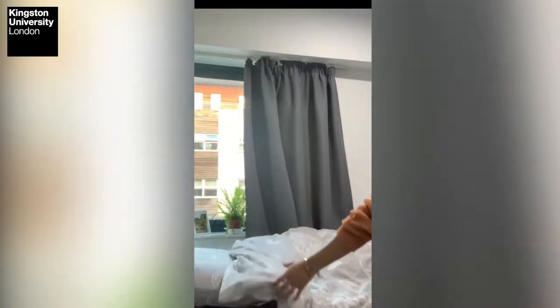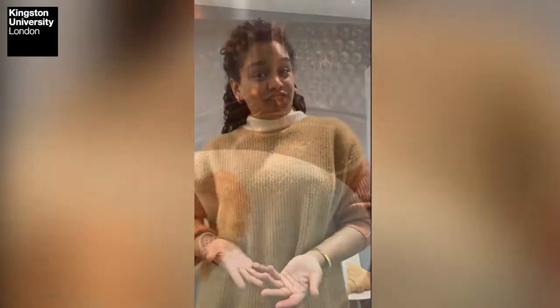My mornings begin at 7:30 where I get ready for college. Today starts with making the perfect breakfast and a perfect cup of chai. And as an Indian, you know that you can't really start a day without a cup of chai.